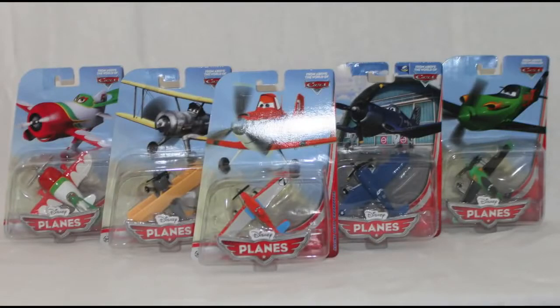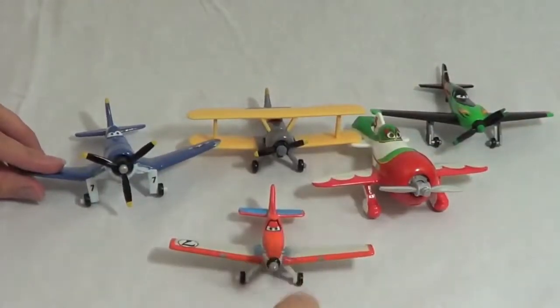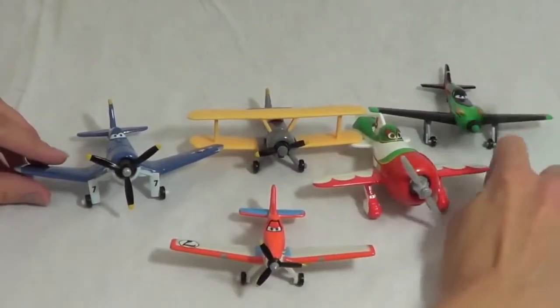Hello, Disney Car Toys here, and today I'm showing you five of the new Disney diecast planes. Here are the planes out of the package. One of my favorite features is that all of the propellers spin.